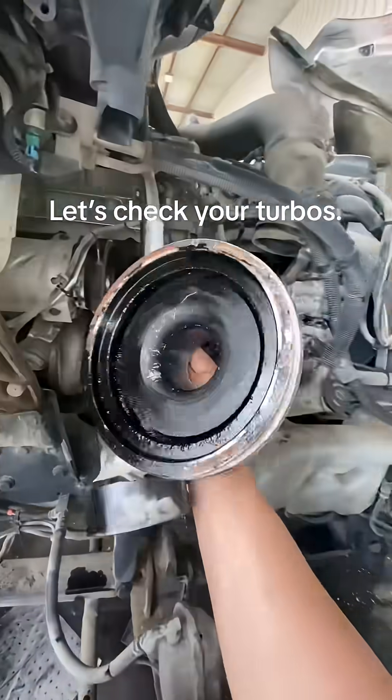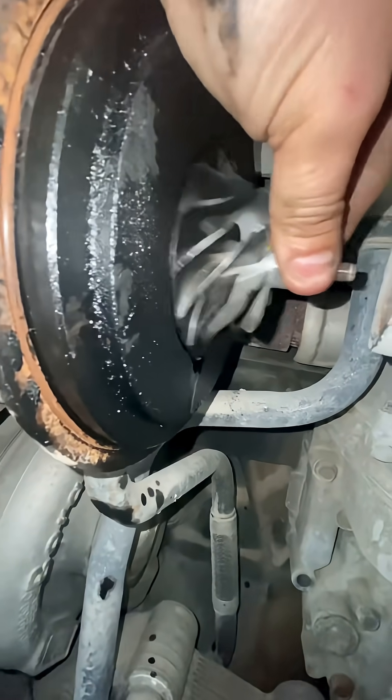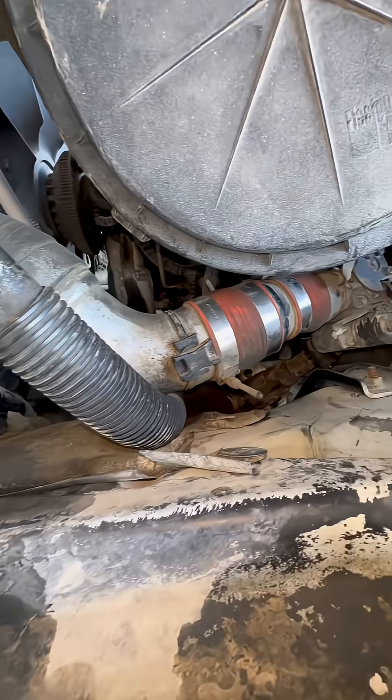Let's check your turbos. Here is the turbo that failed and was pushing oil into your intake. Your engine was then using that oil as uncontrolled fuel, which caused your engine to rev to the moon.